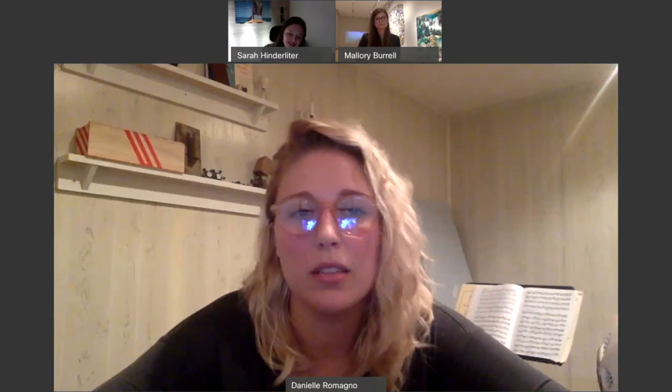Nothing's permanent — art can be sold, it can go away, it can go in the dumpster and you can always remake it. It's the ideas that stick for me.